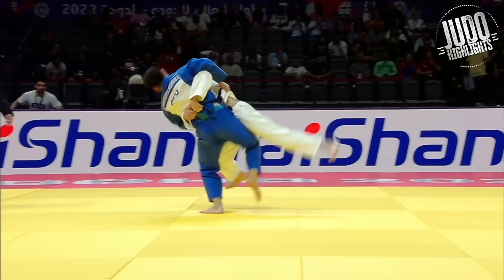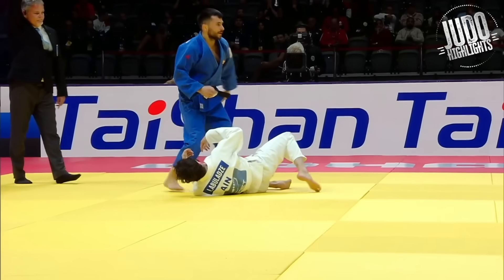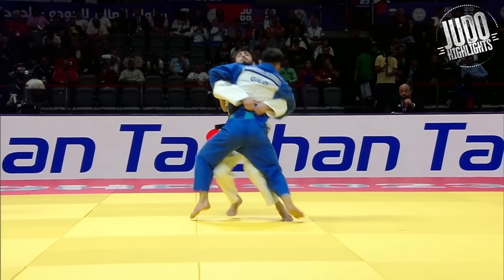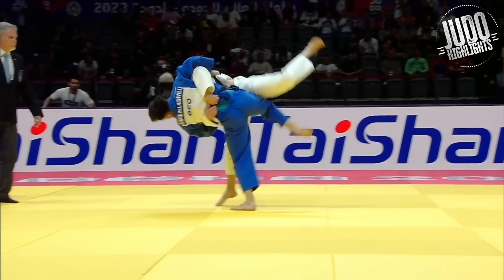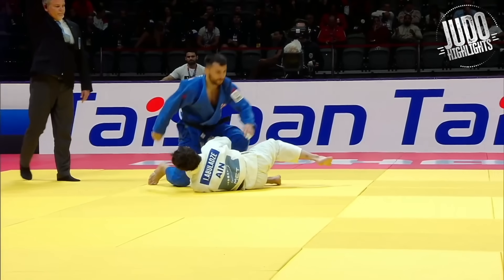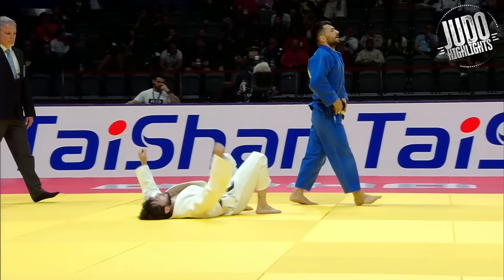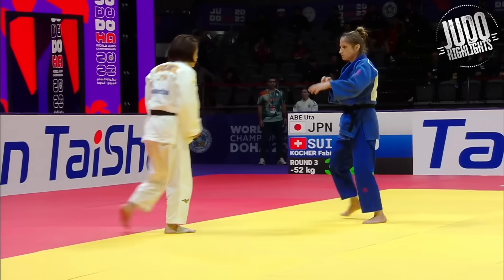Iago gets countered here by Mark Villasville. But if you've ever wondered how to properly execute the bear hug, Iago does it right here. Goes for the tricep and the back at the same time, and then readjusts from the tricep to the two hands around the belt. But gets thrown for his efforts.